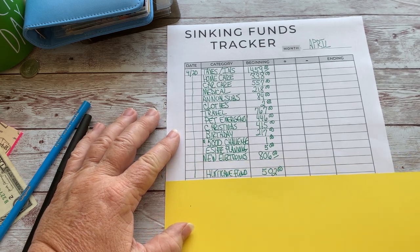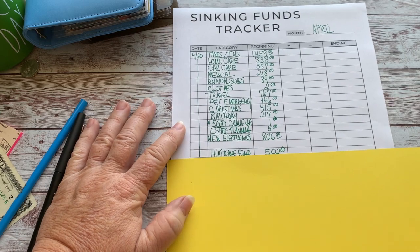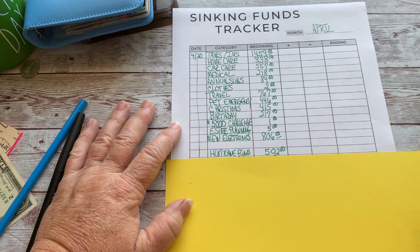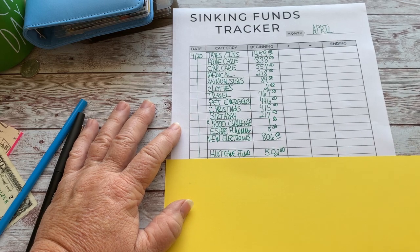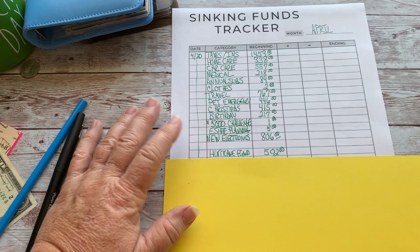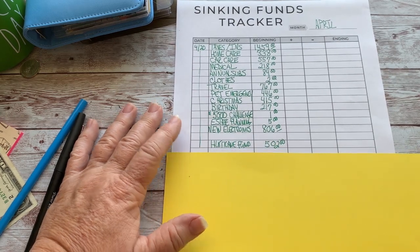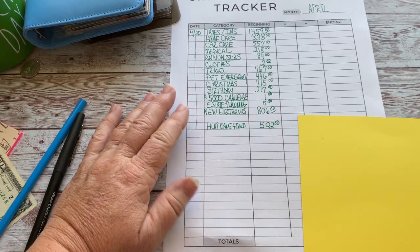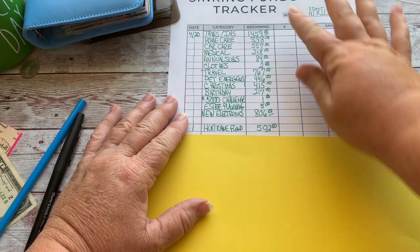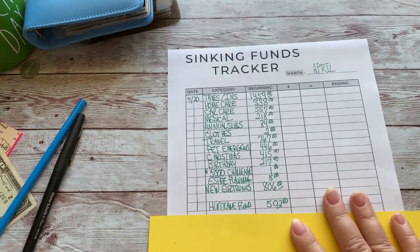The hurricane fund is completely funded — I was shooting for $500. We live in Florida, so hurricane season runs from June 1st to September 30th. We do have a whole house generator, and I'm hoping the fund would cover the gas for that if we had to run it for a significant amount of time. So that's what's at Capital One right now.